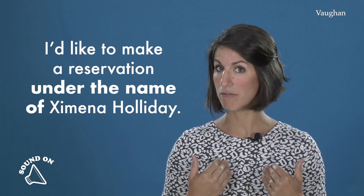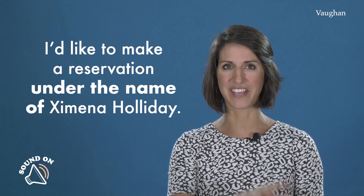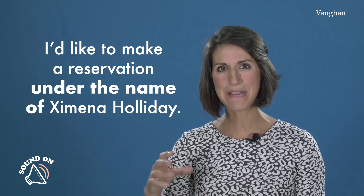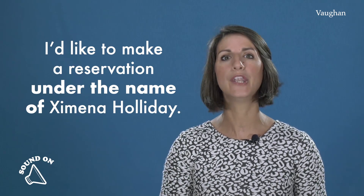¿Y a nombre de quién harás la reserva? Yo diría: I'd like to make a reservation under the name of Ximena Holiday. Under the name of — así es como decimos 'a nombre de'.